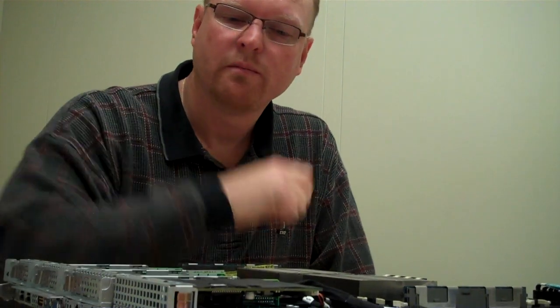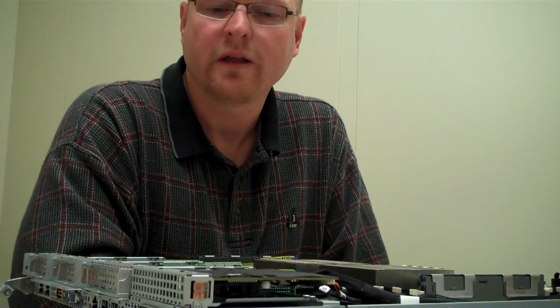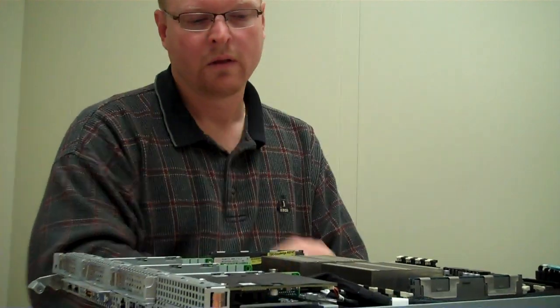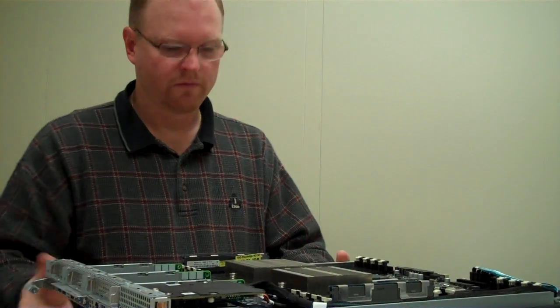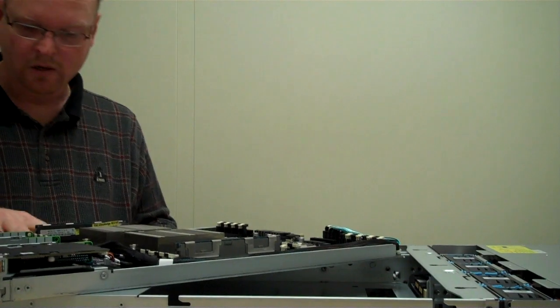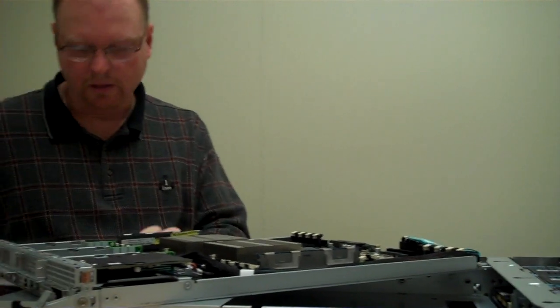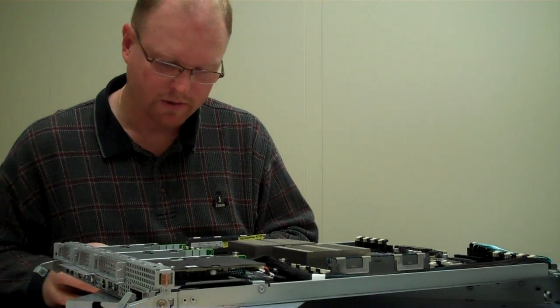We also offer a mezzanine card which can put InfiniBand or 10 gig Ethernet in for I/O. The 2U chassis is very efficient — it allows us to use fewer, larger fans for efficiency, and we have dual redundant 1100-watt power supplies to power it, so it's a very efficient box as well.